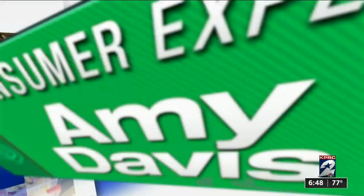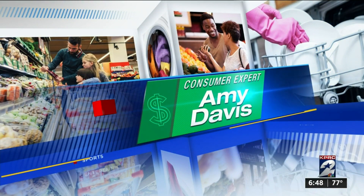Since the beginning of the pandemic, a lot of people have used the time at home to clean up and declutter. If you have some old electronics you want to get rid of, our consumer expert Amy Davis is here to tell us how Amazon will pay you for them.